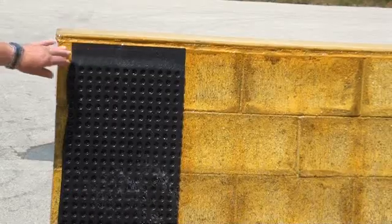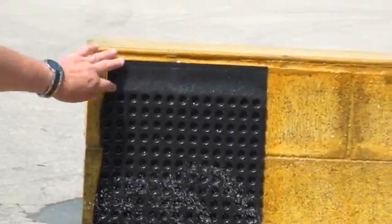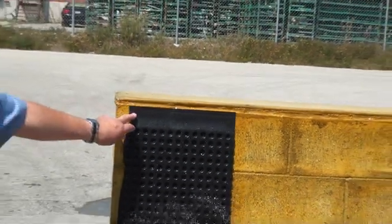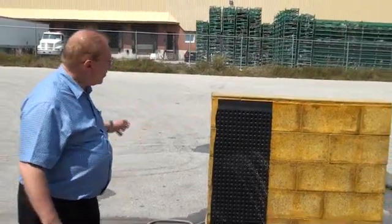You will notice the upper lip. There are no fasteners and no caulking. The upper lip here is adhered directly to the Bontac surface to minimize any chance of water getting in between your drainage board and your concrete wall.